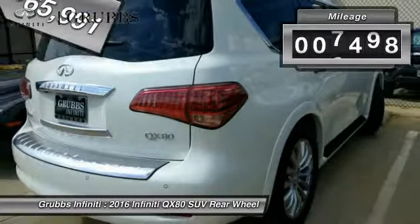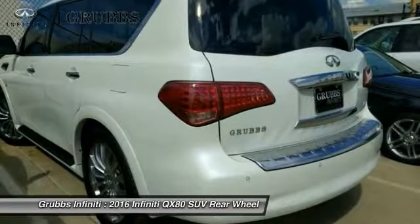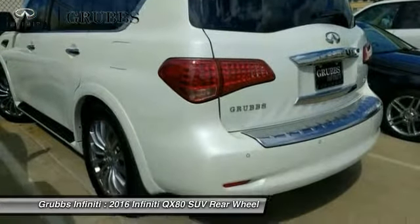This vehicle has less than 8,000 miles. This beauty is sure to make you the talk of the neighborhood, so call or drop in for a test drive today.